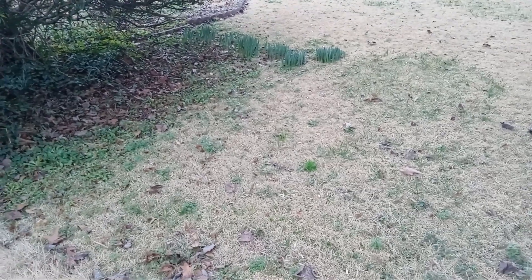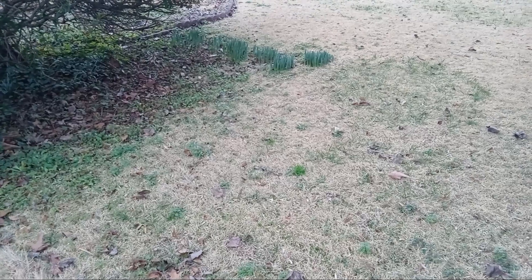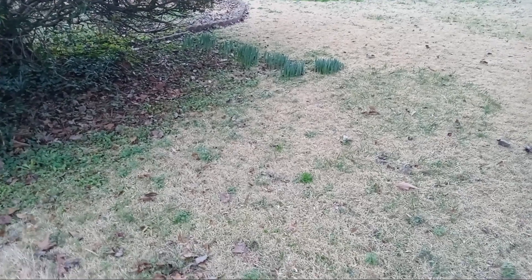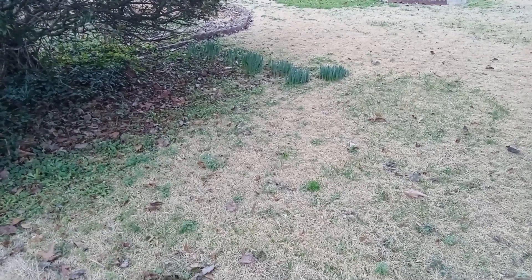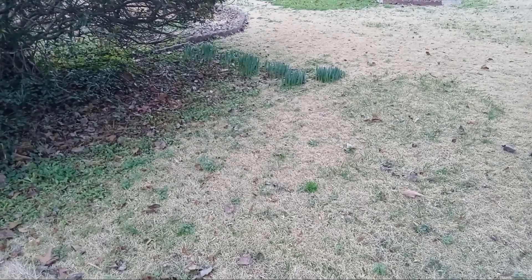I did a video a few days ago, and it was saying spring is near. And this is one of the signs that spring is near. I love seeing the daffodils sprouting up, peeking through.